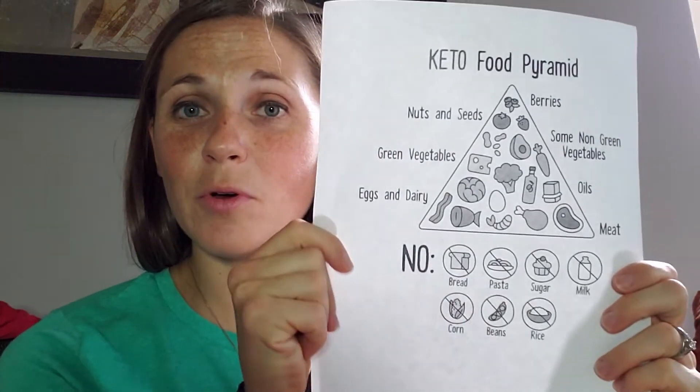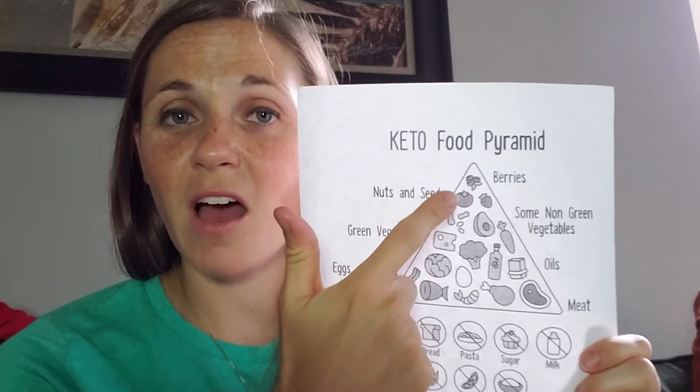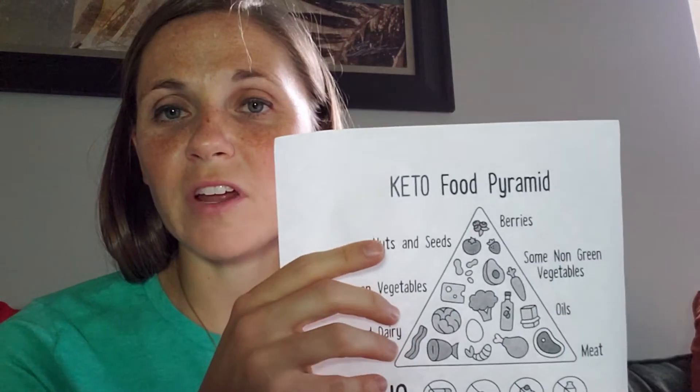I have a very simple keto food pyramid here, and you can see that at the top we have berries. You're going to want to stick with berries as your fruits because they are lower in sugars and have a lower glycemic index, which has a lot of benefits. A lot of other fruits have a lot of sugars. And then we have our nuts and seeds.